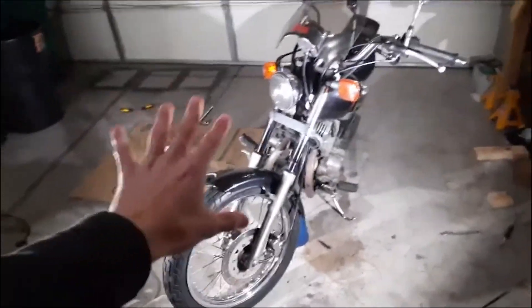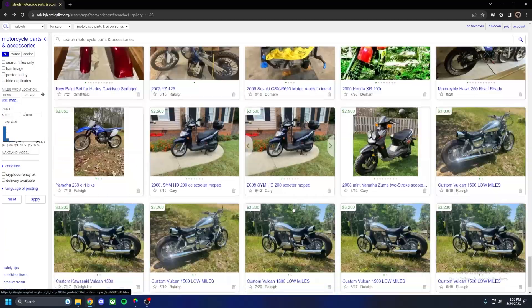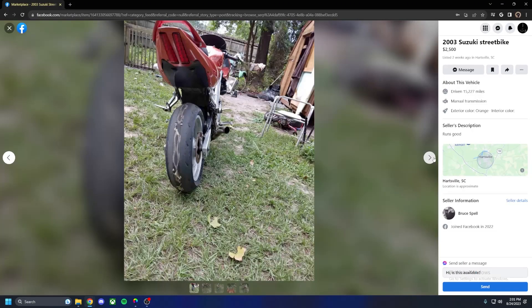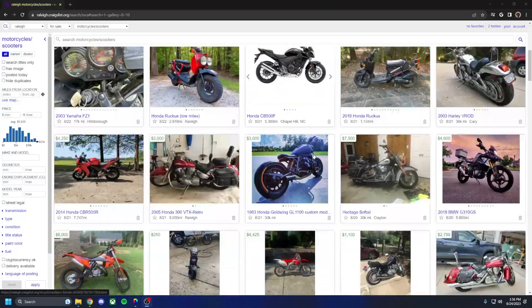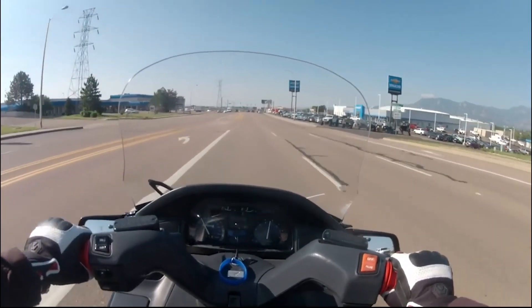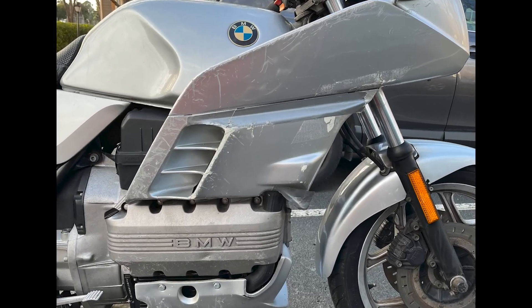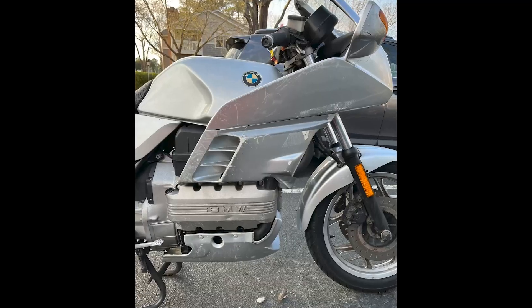I love cheap motorcycles. I've spent countless hours scrolling on Craigslist and Facebook Marketplace for basically anything that has a title and isn't completely destroyed for under a few thousand dollars. I found a number of cheap motorcycles that have served me well after some hours of wrenching. But this bike found me — my friend had it for years, mostly sat outside under a tarp.